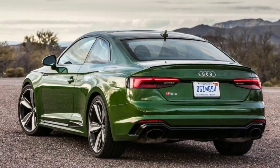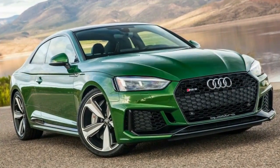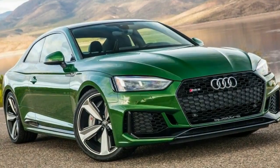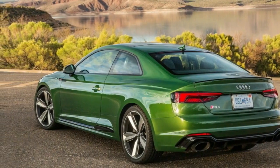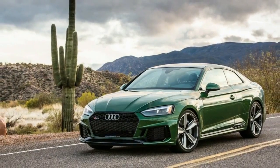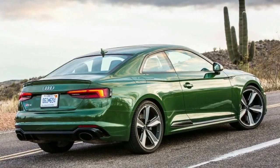It has taken three years for the team at Audi Sport to design and develop the 2018 Audi RS5 — three years of rethinking and re-engineering Audi's A5 Coupe into a high-performance machine, one that Audi says draws inspiration from the Audi 94 IMSA GTO racecars of the 1980s.